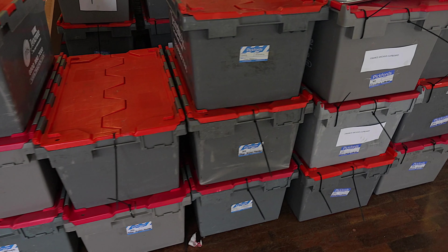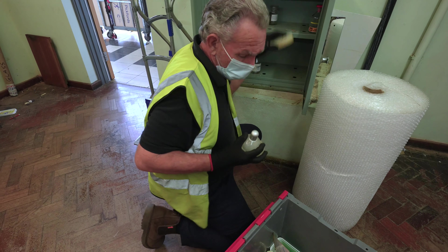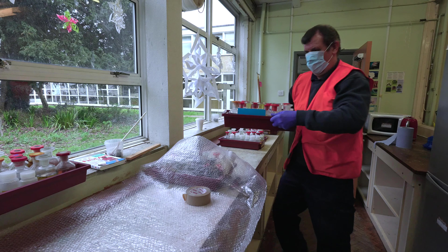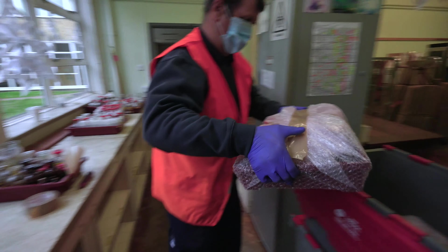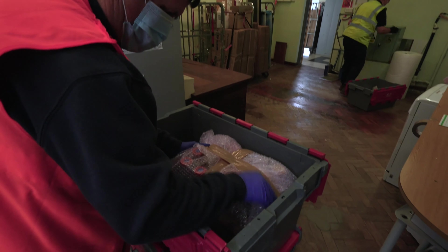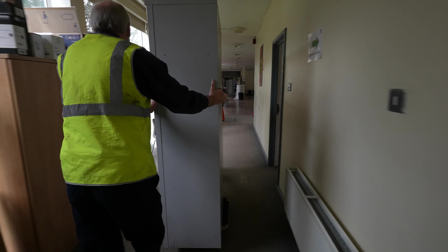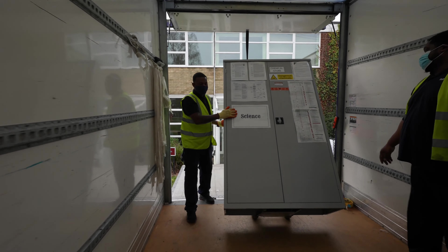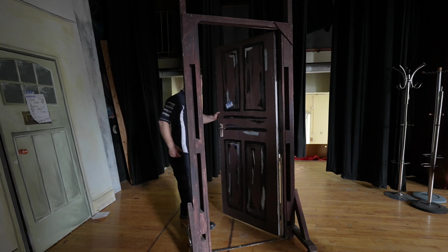Data protected records were placed in sealed crates. Chemicals from the laboratory were carefully wrapped and relocated. Large and awkward sets and props were moved from the drama department.